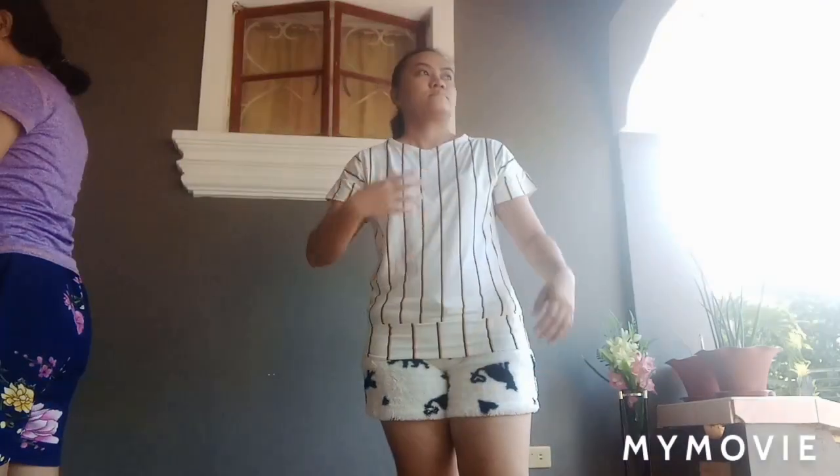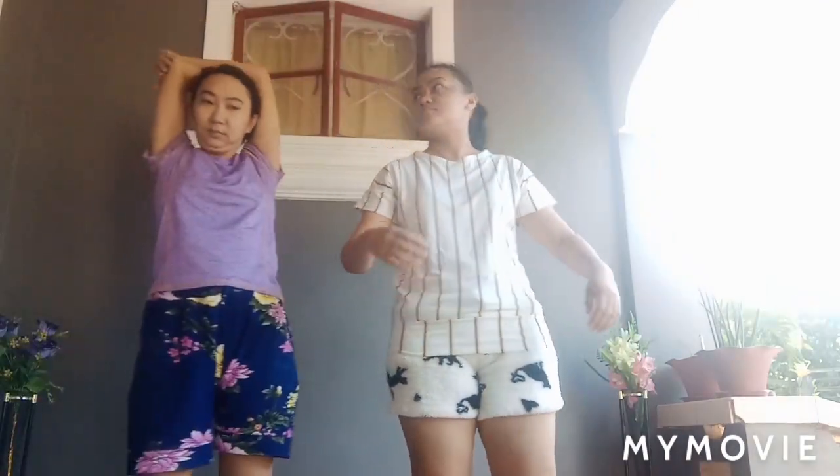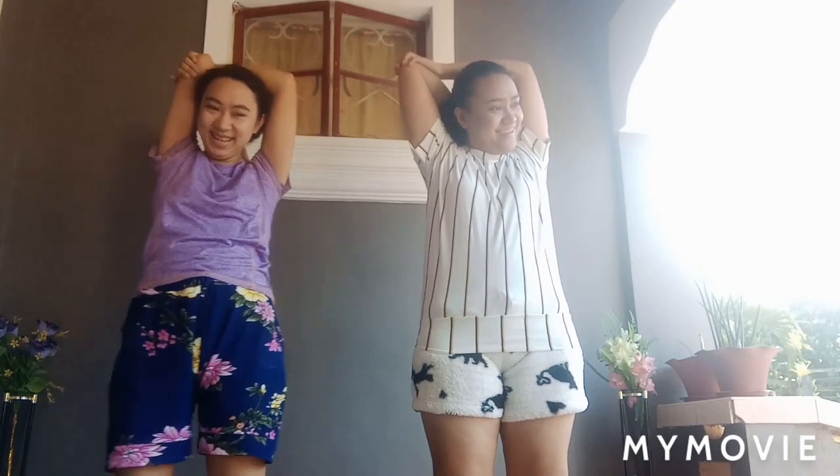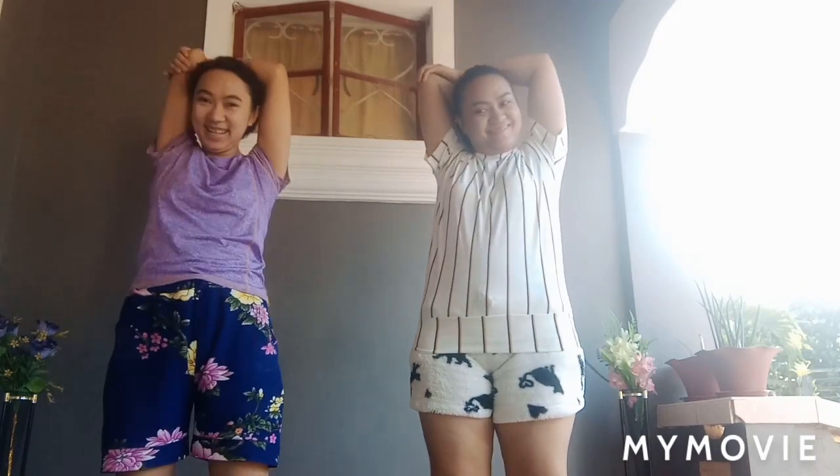Next, 30 seconds. Start, 30 seconds, triceps stretch right. This workout stretches your triceps and helps improve your shoulder mobility.